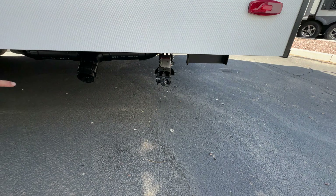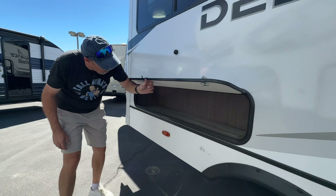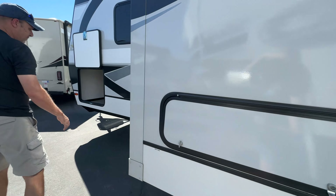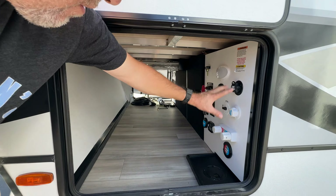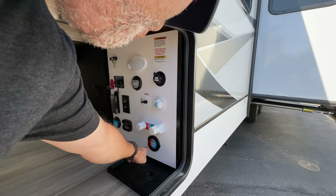As we come around to the side, this is manual stabilization — there are four jacks. Here is one of your sewer connections, and there's a nice extra storage compartment. Coming forward, here is another utility bay where your water connects, and there's a drip tray right here.